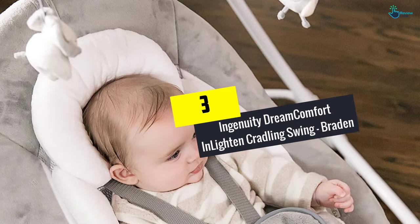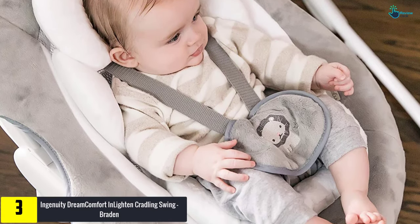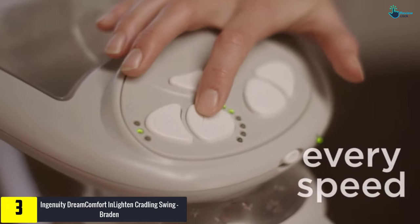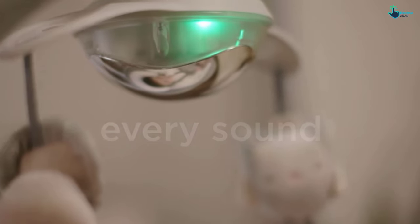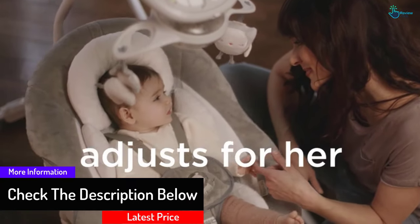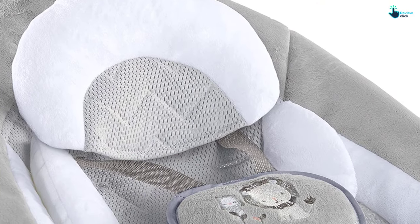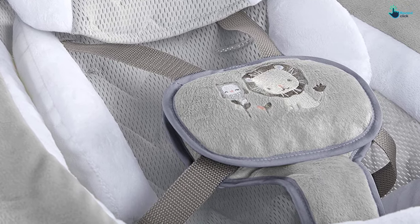At number 3, we have the Ingenuity Dream Comfort Enlightened Cradling Swing, Brayden — a swing designed to offer the maximum amount of comfort. Dream Comfort Fabric Technology features a breathable fabric design to ensure your baby is cool and rests serenely. A 180-degree rotation on the swing ensures you can look at your child from a wide angle. Its foldable design is lightweight and can be moved from place to place easily. This swing can also be paired with a smartphone to play your preferred music.